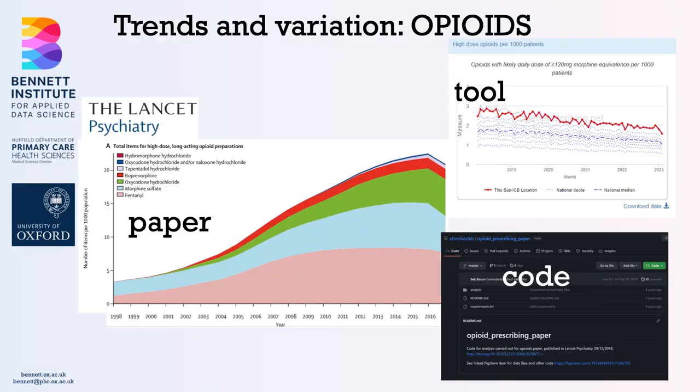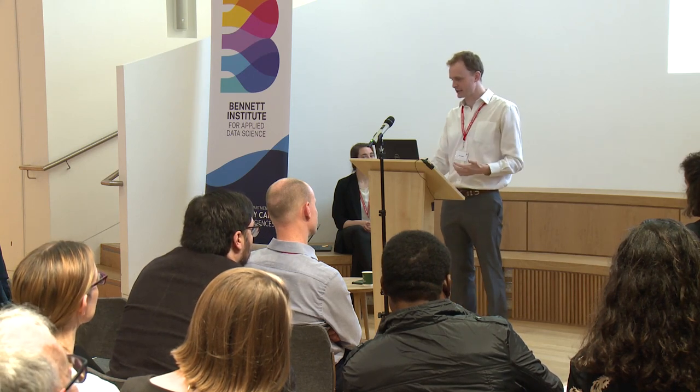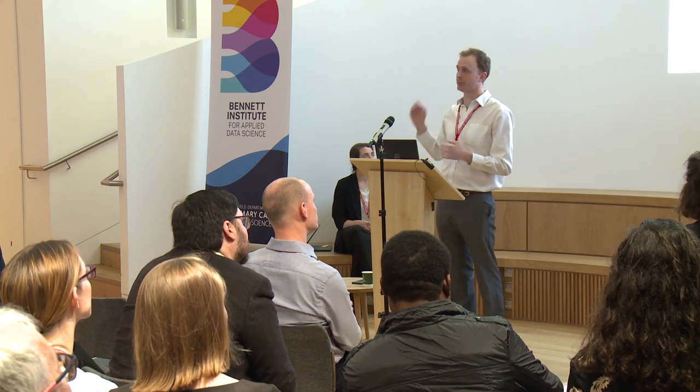One genre of OpenPrescribing paper we've done is trends and variation — trends over time and variation across different organisations. An example is opioids: you might have heard of the opioid crisis, particularly a US phenomenon, but it also happens here. We showed there was a massive increase in high-dose opioid prescribing, which is particularly problematic. The last year on that paper was 2017, which is getting quite stale, so you can go on openprescribing.net and see how opioid prescribing is going now — and it's actually trending downwards, which is great. We've also published the code alongside.